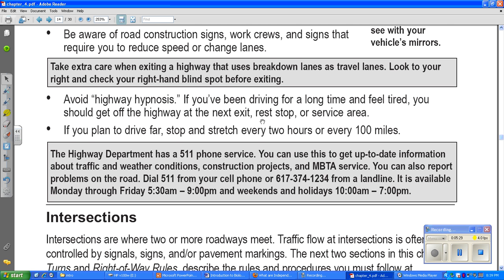Avoid highway hypnosis. If you have been driving for a long time and feel tired, get off the highway at the next exit or stop at a service area. Highway driving can almost put you to sleep because it's so boring. If you plan to drive far, stop and stretch every two hours or every hundred miles.